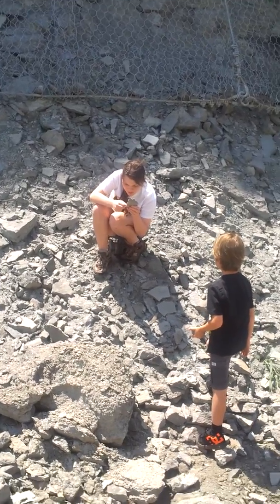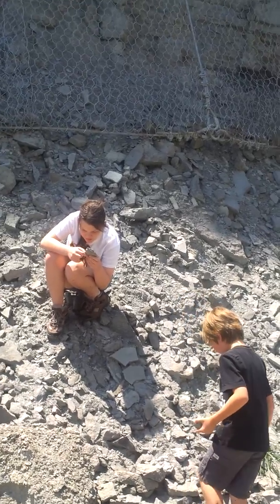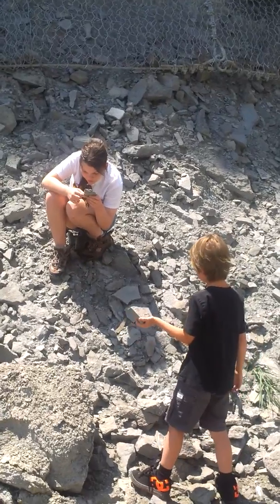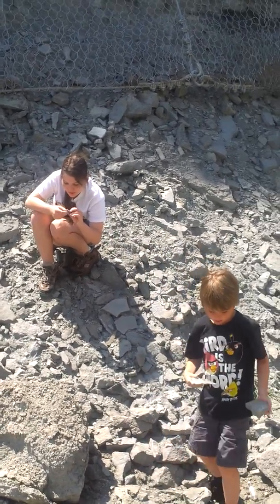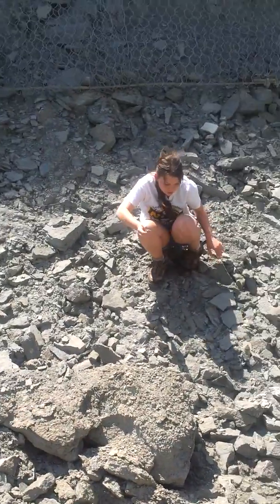It may be coral. Everything here is fossilized. It's porous. I think it's like coral. Sweet. I'm not sure what this is but it's cool looking. It looks like a broken up shell. Well, anything that's fossilized.